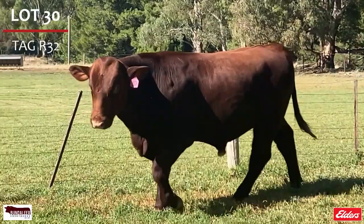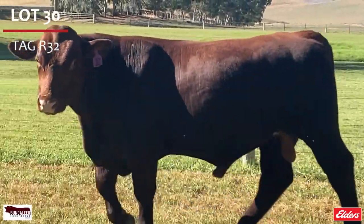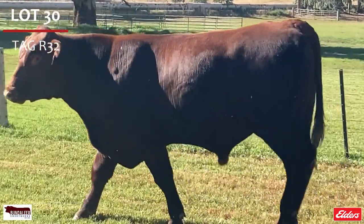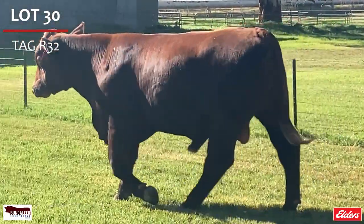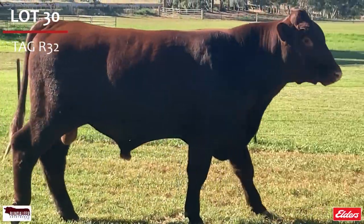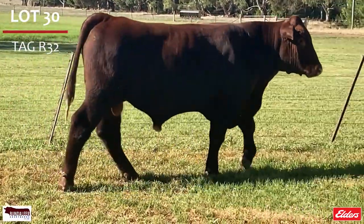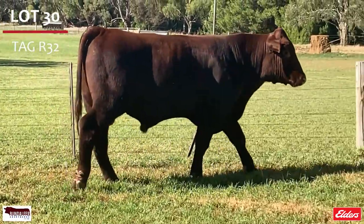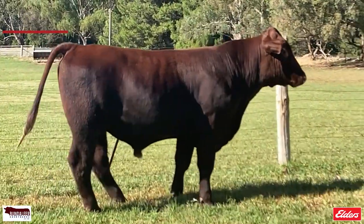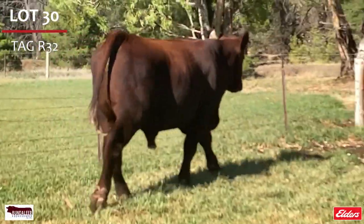Lot 30, Bundleer Ross R32. A polished top ranking bull, quiet in nature with many herd improving attributes. His dam was a class winner at the SA Heifer Show. He is top 3% weaning weight and yearling weight, top 5% carcass weight, top 10% stayability, fat and marbling, top 15% API, and in the top 30% maternal weaning weight. Double P.